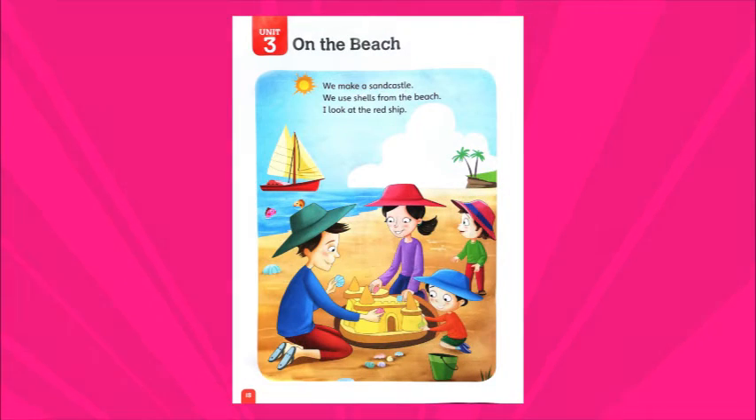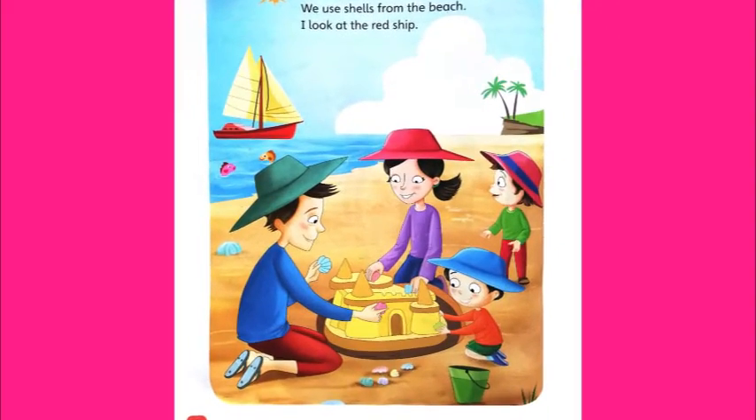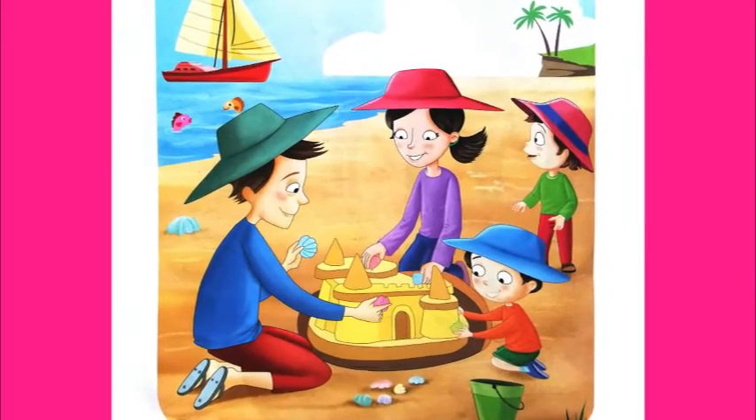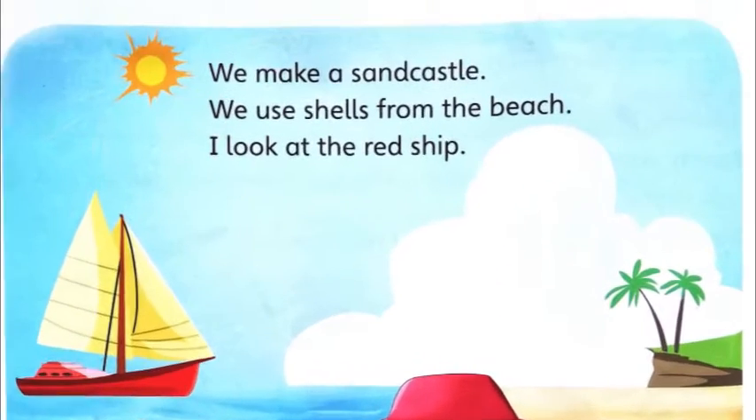So if you look at the page, you will see that it's a picture of this family on the beach. Can you see? They are making a sand castle, there is fish in the sea, there is a boat that is on the sea. Sometimes we do go to the beach with the family and we do these things as well. So let's see what the lesson is.